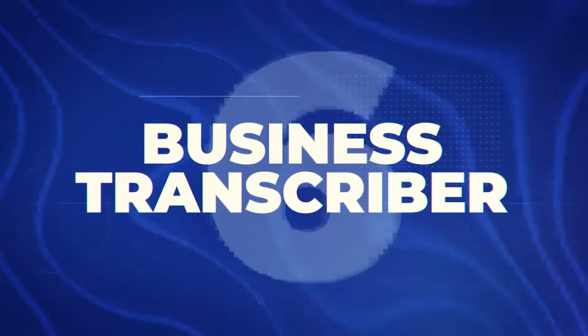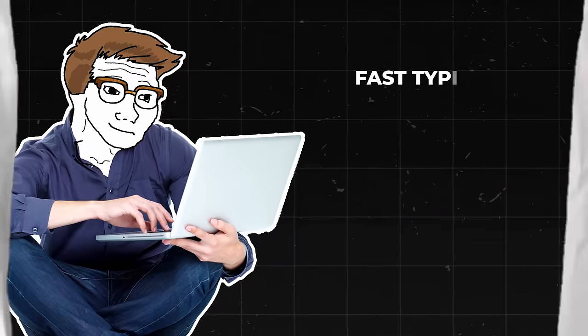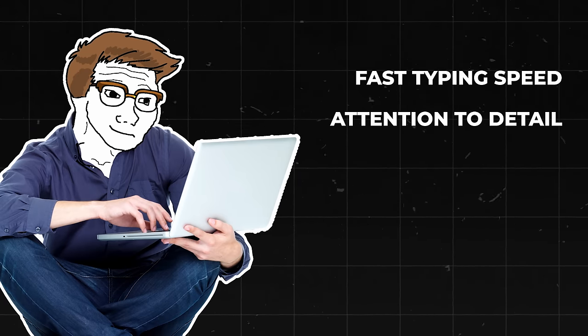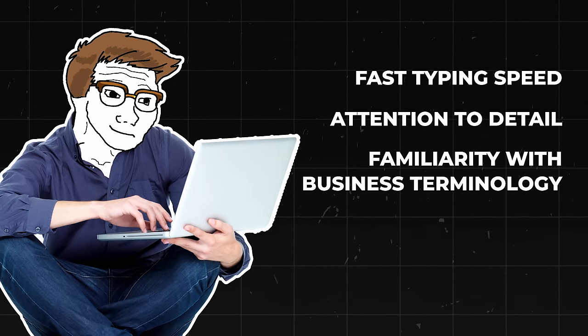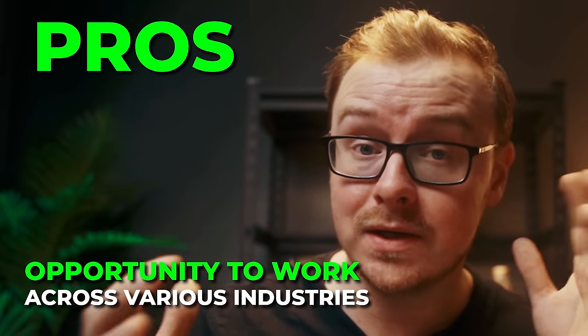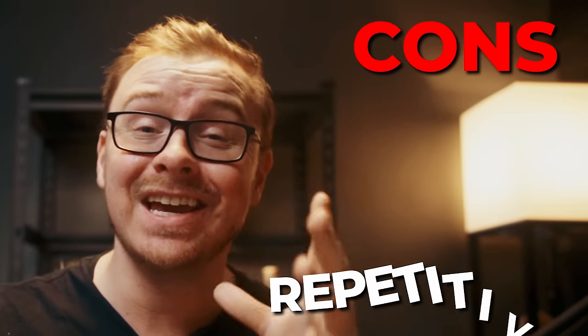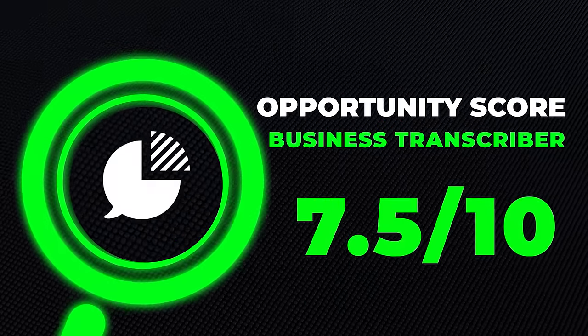Next is going to be a business transcriber. This is somebody who converts business related audio or video into the written word. Transcriptionists make about $46,000 to $76,000 a year. It's a demanding job that requires fast typing speed, really good attention to detail, and familiarity with business terminology. Some of the pros are flexibility and the ability to work from anywhere, and an opportunity to work in various different industries. Some of the cons are it requires high attention to detail, speed and accuracy, and it can be somewhat repetitive. I'm going to give this one an opportunity score of 7.5 out of ten.